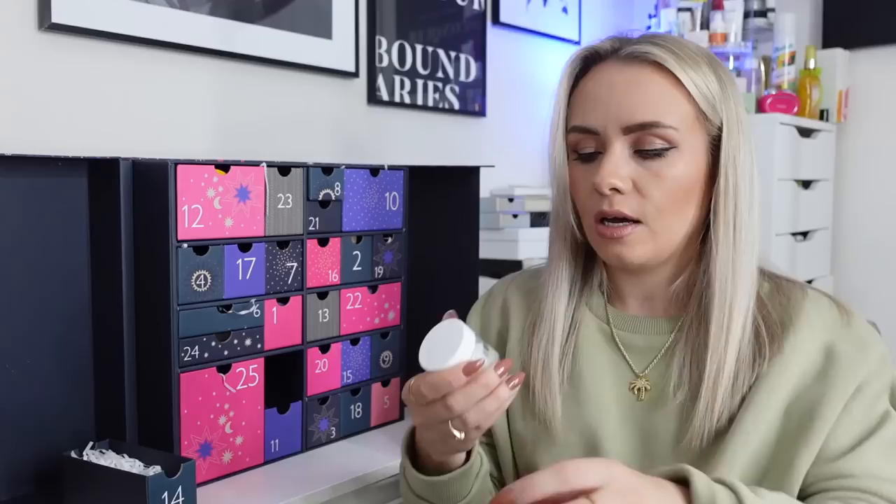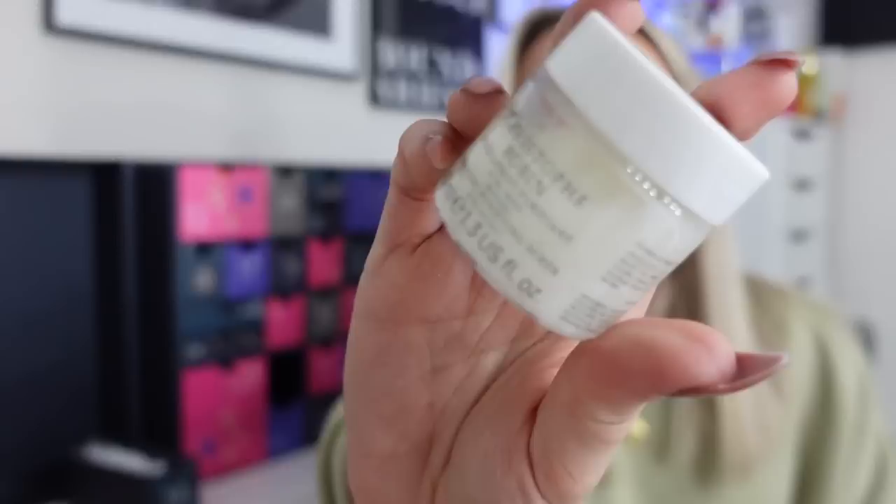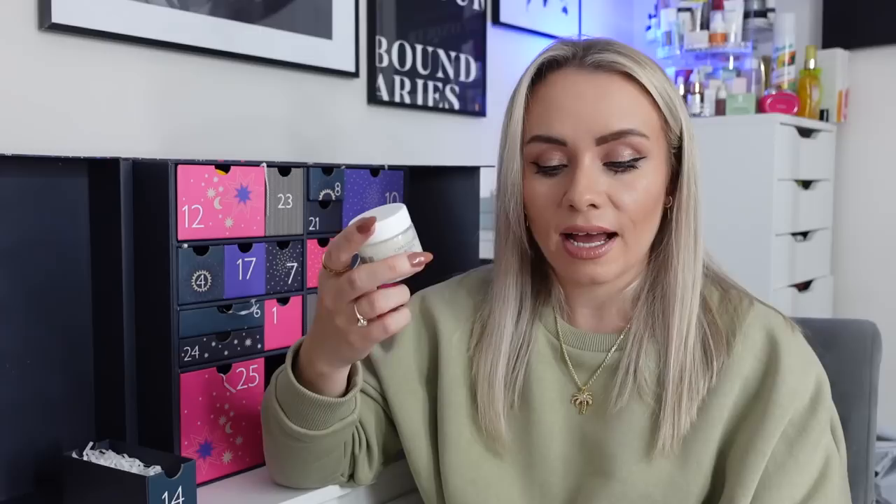Day 14 is the Christophe Robin Cleansing Purifying Scrub, 40ml — a product I've seen elsewhere but I'm excited about it. It's a deep cleansing shampoo scrub, perfect as a detox or post-colouring treatment to invigorate hair and sensitive or oily scalps, leaving them immediately rebalanced and purified. It removes daily build-up, calms itchy scalps, tackles oily roots and leaves hair beautifully shiny. You use it once a week — you can actually feel the salt in it, so that would maybe be two uses for me.